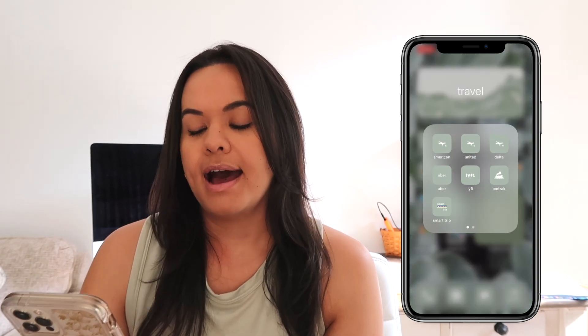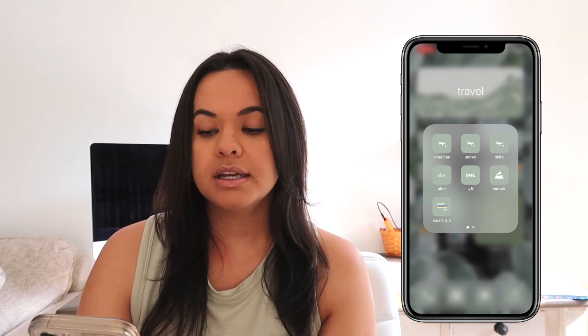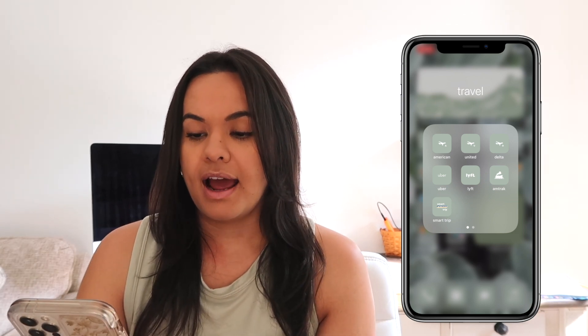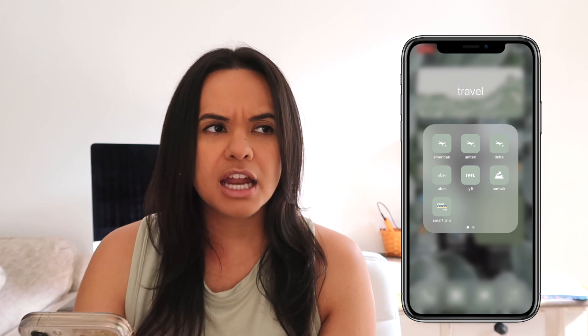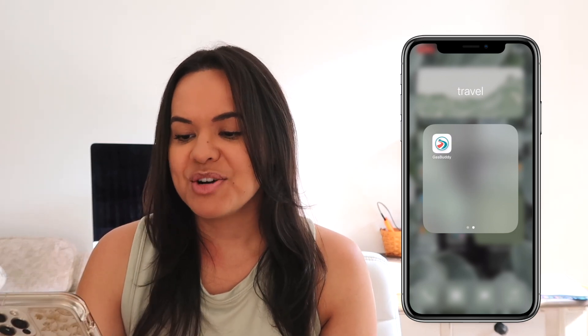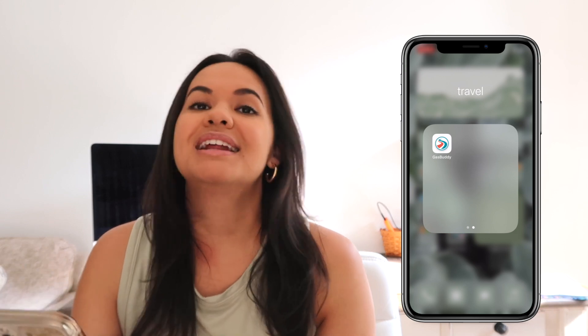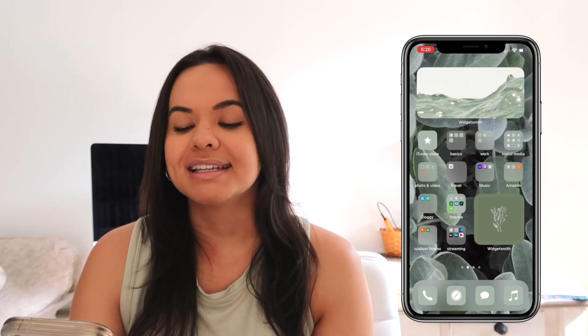In Travel, I have most of the airlines that I use. I predominantly use American, United, and Delta, and then I have Uber, Lyft, Amtrak, and SmartTrip, which is DC's Metro app. I feel like a lot of people don't use the app and still use the card, but the app is definitely great. On the second page I just have GasBuddy — when we had the gas shortage here a couple of weeks ago I needed it like every single day. I could probably delete it now, but I still have it.